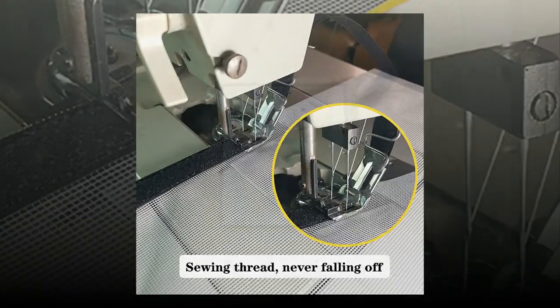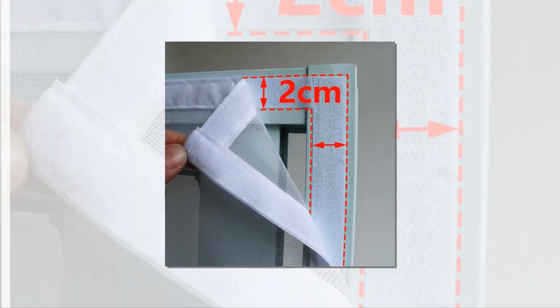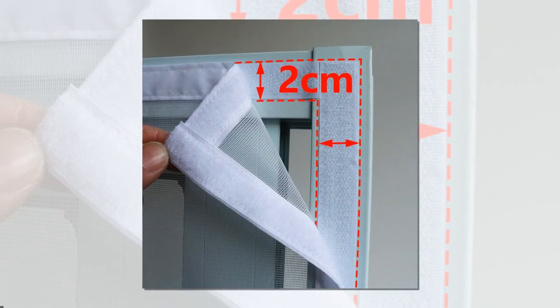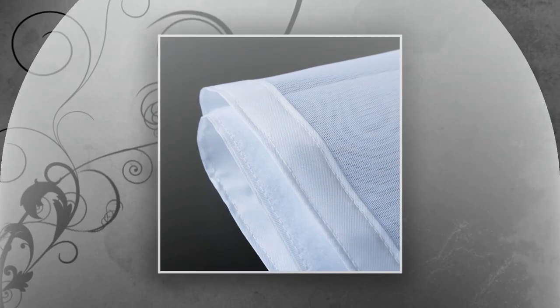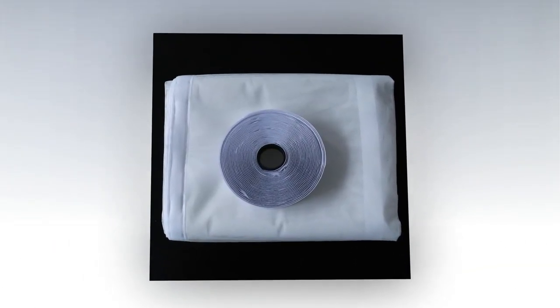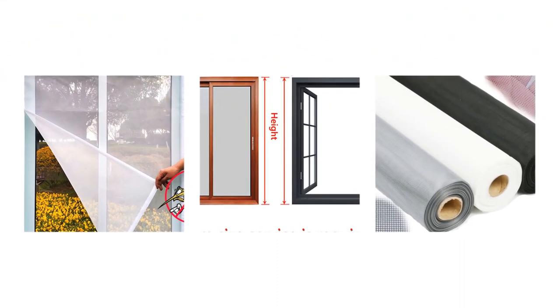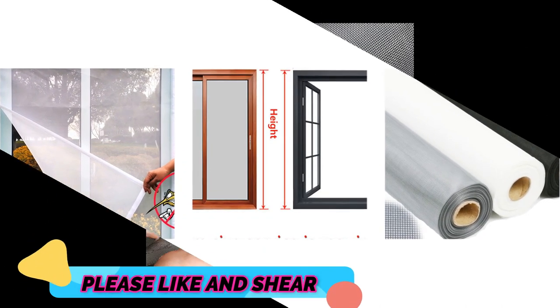Additionally, it's important to regularly clean up any standing water around your home, as this can be a breeding ground for mosquitoes. Protecting yourself from pests is an important aspect of maintaining a healthy and safe living environment. Installing mosquito nets on your windows is a simple and affordable solution. By creating a physical barrier against these insects, mosquito nets not only provide protection but also allow for proper ventilation and natural lighting in your home.